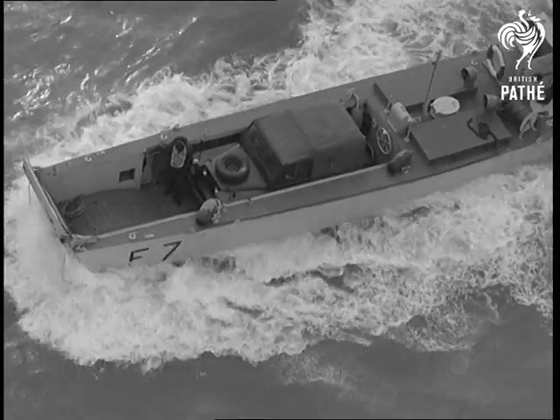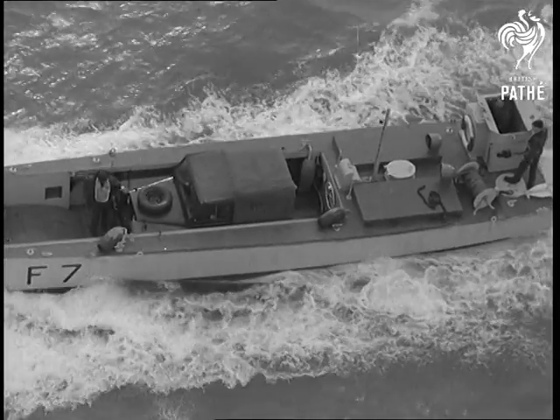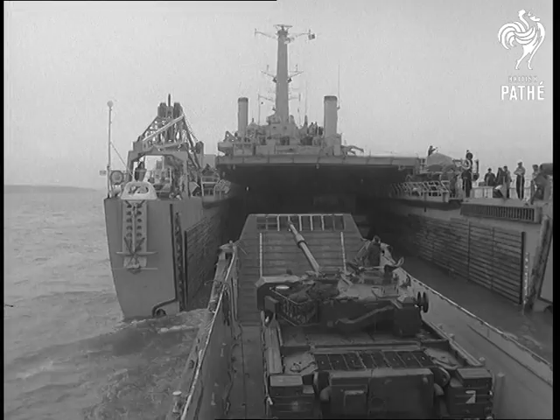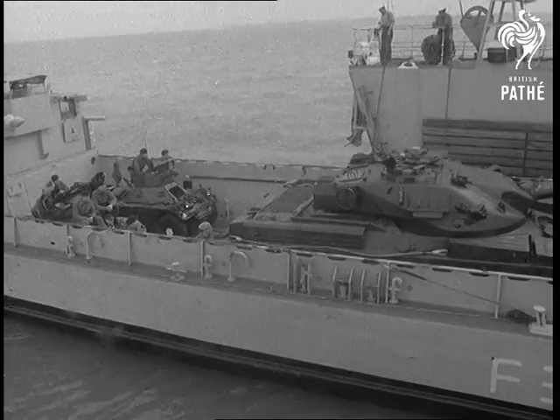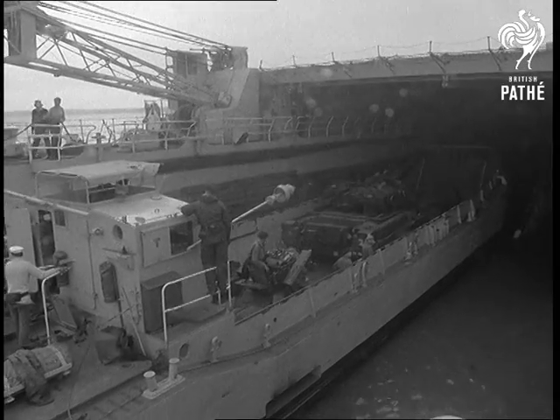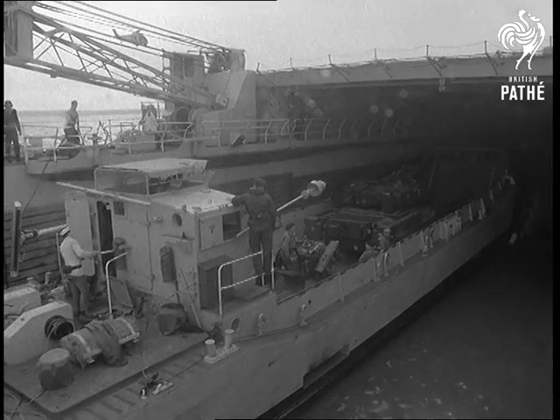Landing craft demonstrate the technique of returning to the mother ship. They pass through the open stern on the way to load again. They are 85-ton craft of new design, and if not carrying tanks, they can take a big load of stores or assault troops.